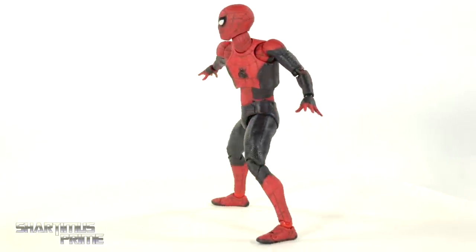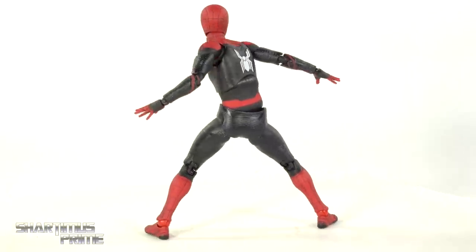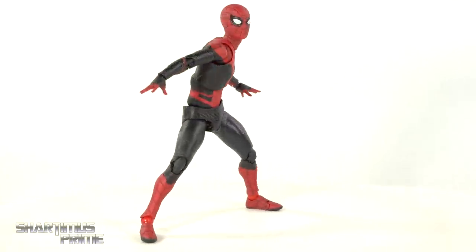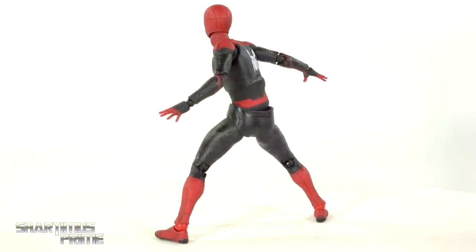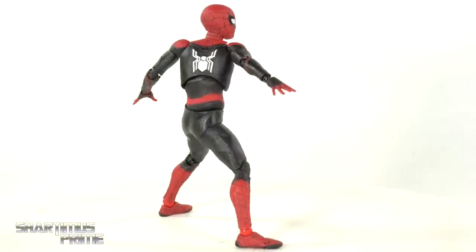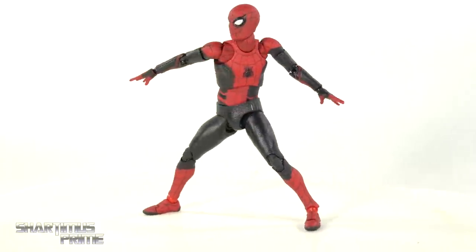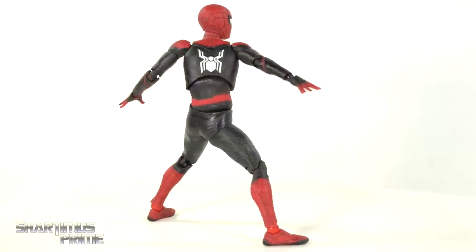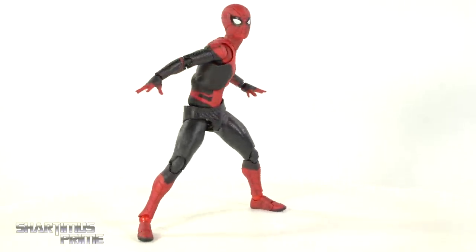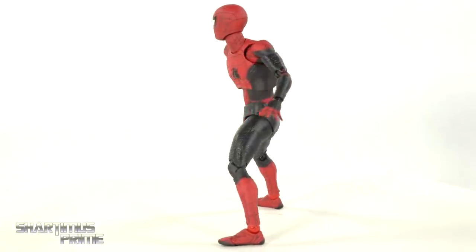At number 6, I'm giving it to the Mafex Spider-Man Far From Home movie figure. This really would have made it a little bit higher on the list if not for that dreaded ab crunch. Mafex is really known for the articulation on the figures, and this figure looks amazing — I love how it looks. It's really one of my favorite Spider-Man figures. But unfortunately it doesn't have the good ab crunch, and that still bothers me. Other than that, I really still like it a lot.